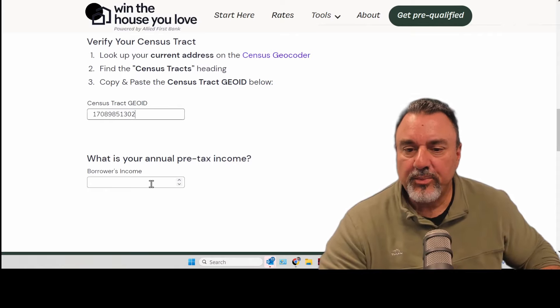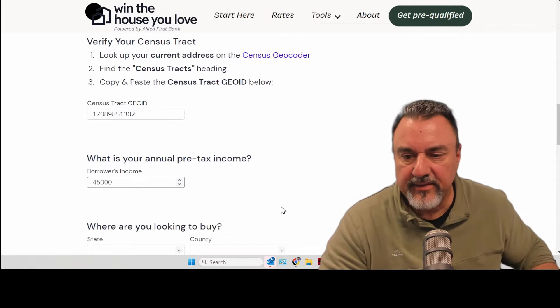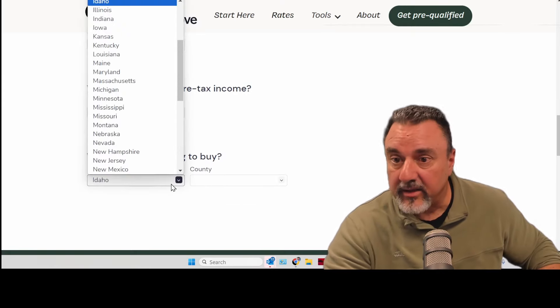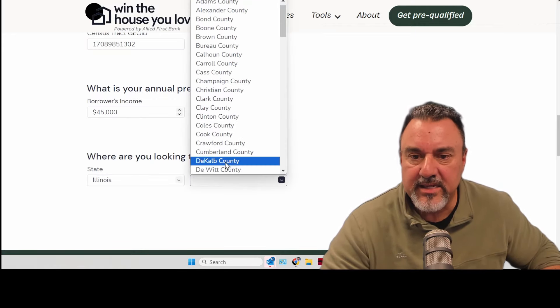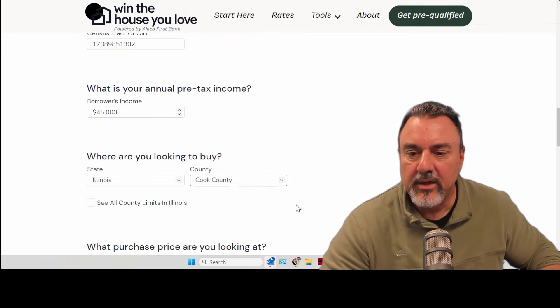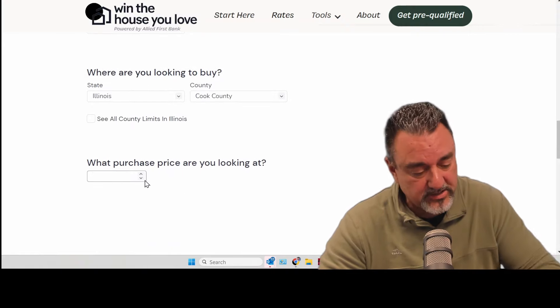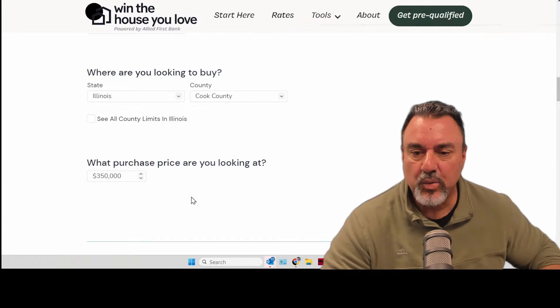What is your annual pre-taxed income? I make $45,000. Where are you looking to buy? I'm looking to buy in Illinois in the same area, so I'll put Illinois. The county of that property is Cook County. What is the purchase price of the home? I'm going to say $350,000. Click it and let's see the results.